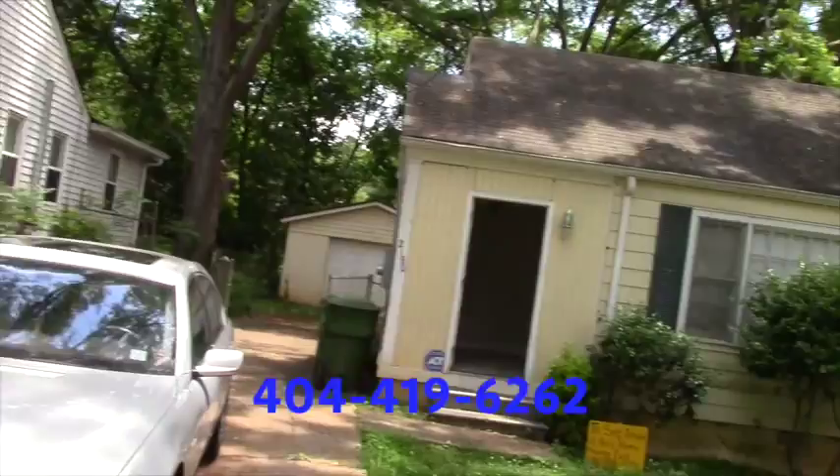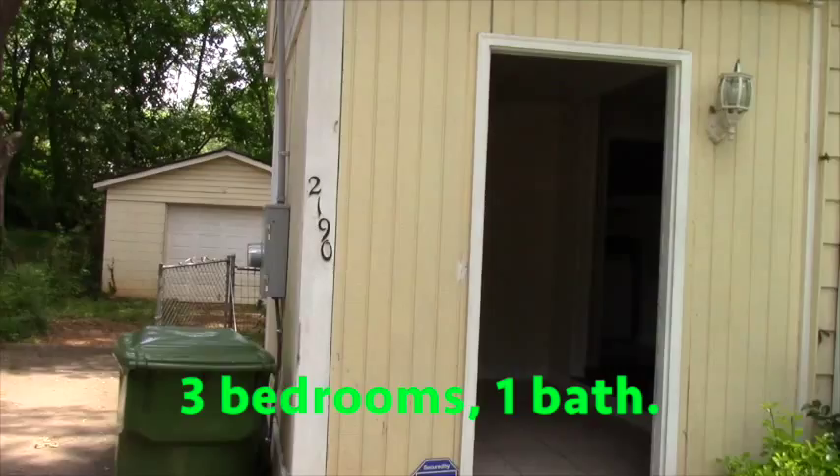All right, let's go inside the house first. It's siding and all hardwood floors, tile floors in the dining room, tile floors in the kitchen.